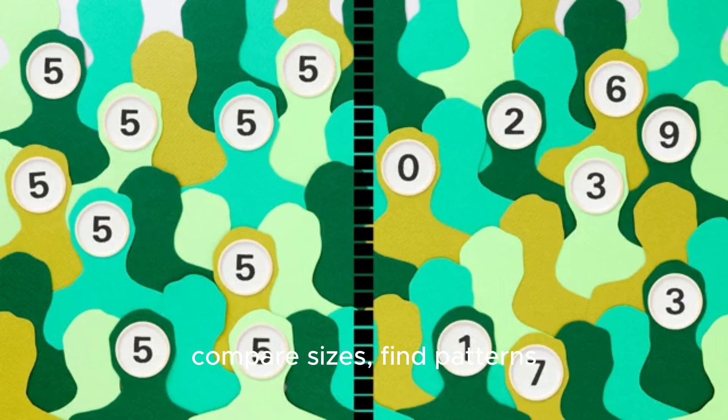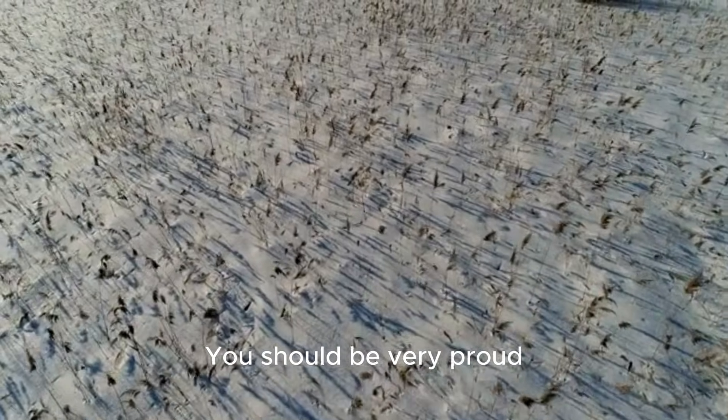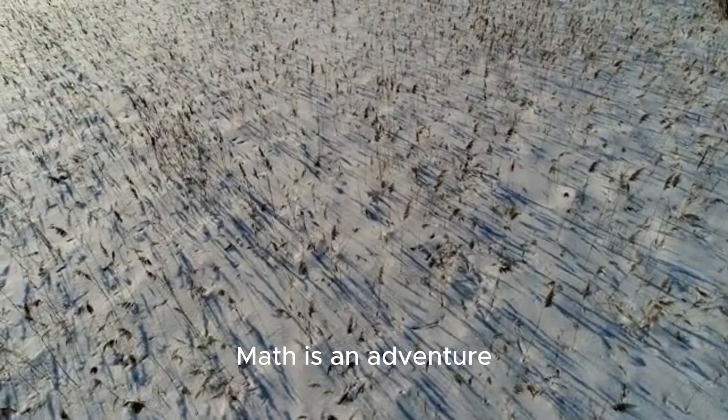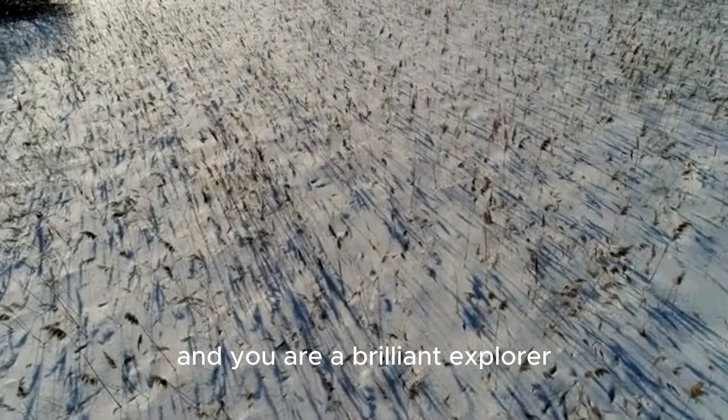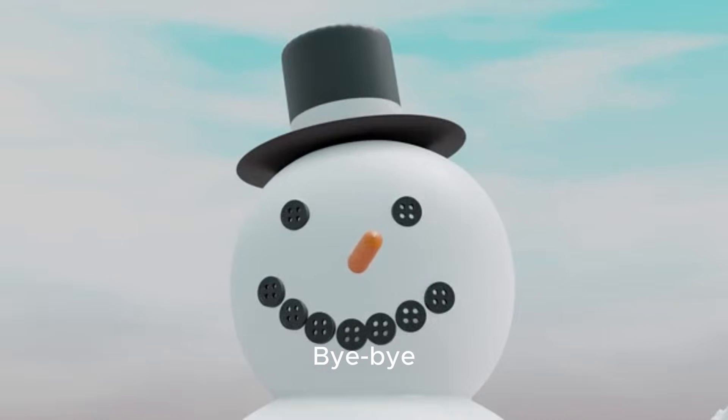You've learned to count, compare sizes, find patterns, and so much more — you should be very proud! Math is an adventure, and you are a brilliant explorer. Thanks for playing in the snow with me today. Don't forget to subscribe for more fun learning adventures. See you next time, bye!